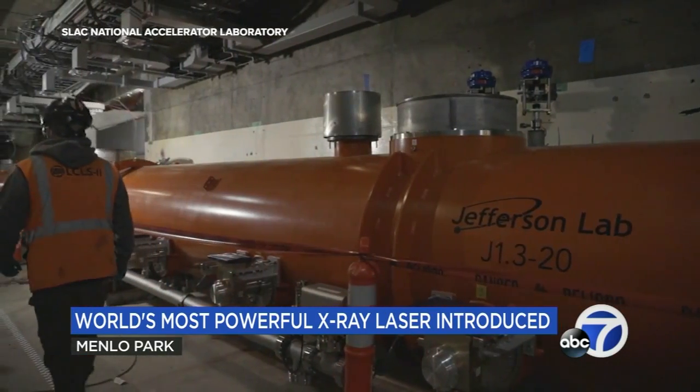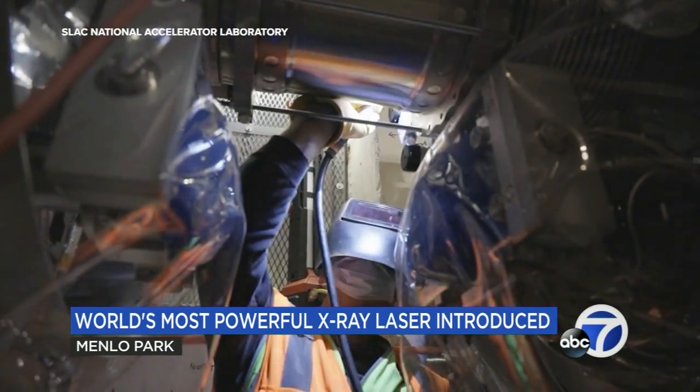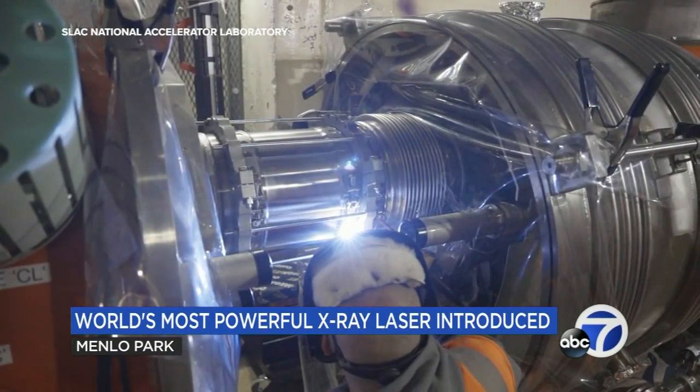It's been under development for more than a decade. It builds on the original LCLS, or the linear coherent light source, an X-ray free electron laser. Imagine LCLS is a giant microscope — and now with LCLS-2, we have about 10,000 times the light, essentially, to look at things. So that enables you to see things that we haven't seen before.